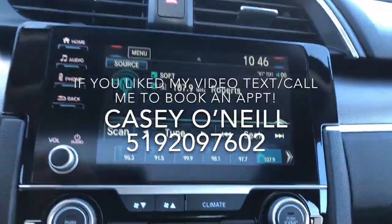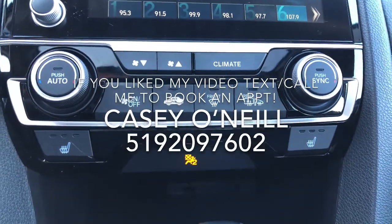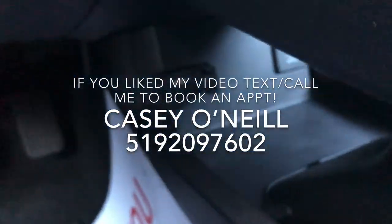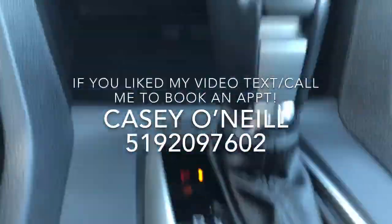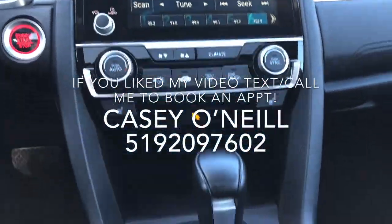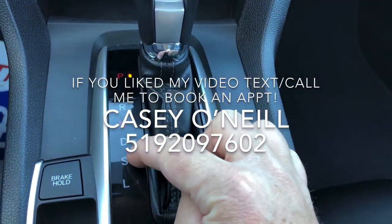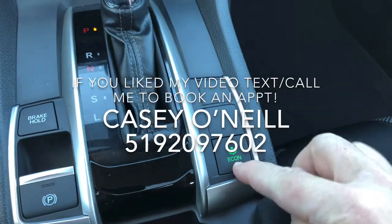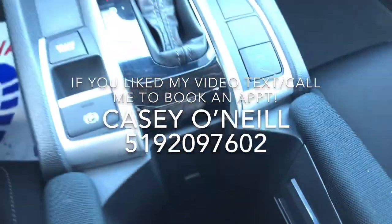It has dual climate control for driver and passenger, as well as heated seats. You do have Apple CarPlay and Android Auto — when you plug your phone into the USB it can take over your screen: navigation, texting, music, everything like that. Down below you've got your automatic shifter with drive, sport mode for extra power, or Econ mode for less power and more fuel savings. Another USB at the bottom of the cup holders.